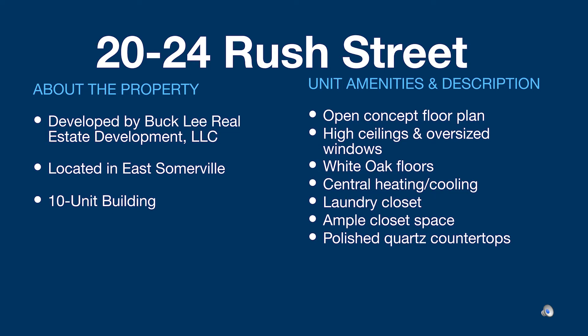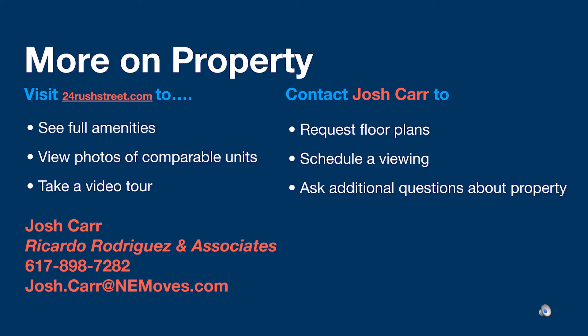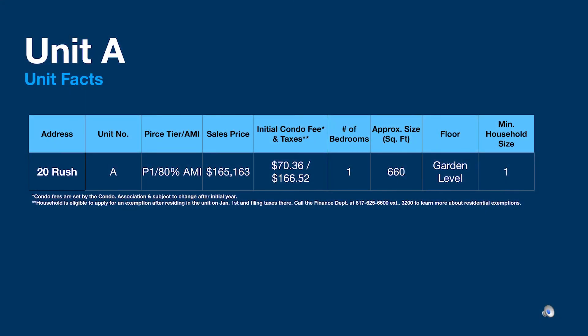Additional closet space and polished quartz countertops are also included. For additional information about this property, please visit 24rushstreet.com. On the website you can see a full list of amenities, view photos of comparable units, and take a video tour. You may contact the marketing agent, Josh Carr, to request floor plans, schedule a viewing, or ask other questions. Josh Carr may be called at 617-898-7282 or emailed at josh.carr@nemoves.com.